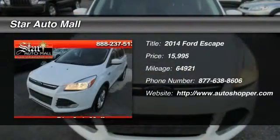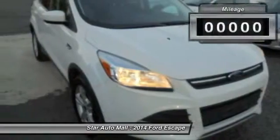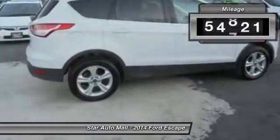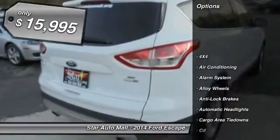The 2014 Ford Escape. Gas engines flex, tow, sip, and go with Ford Escape. This vehicle has less than 65,000 miles and is priced below $20,000.